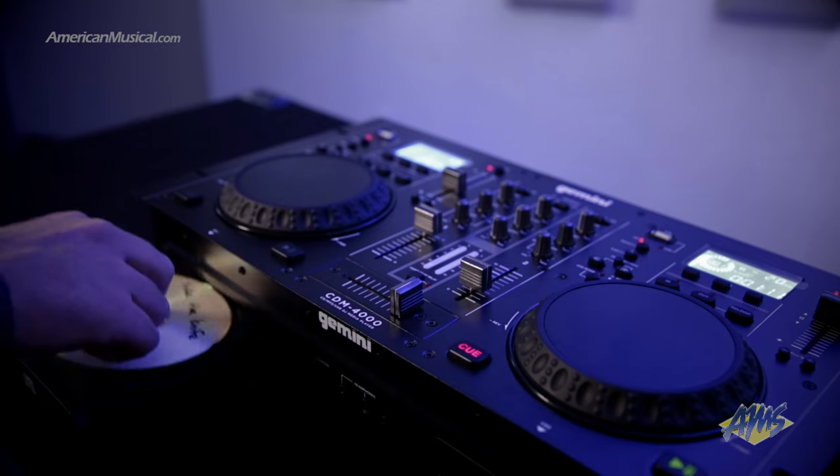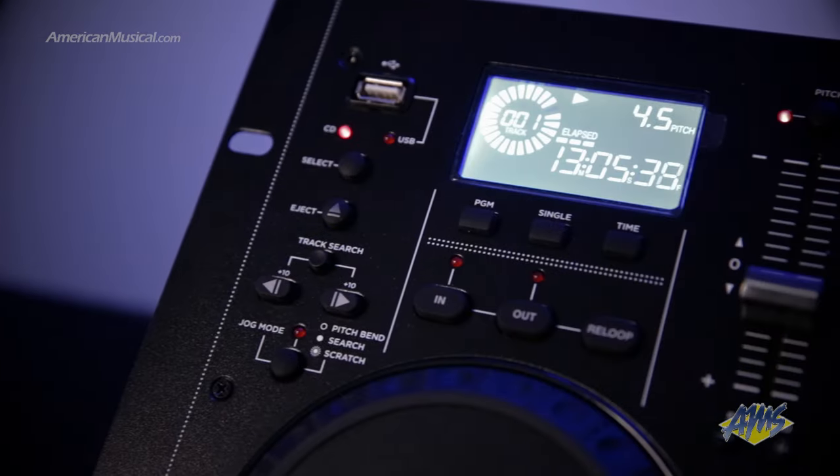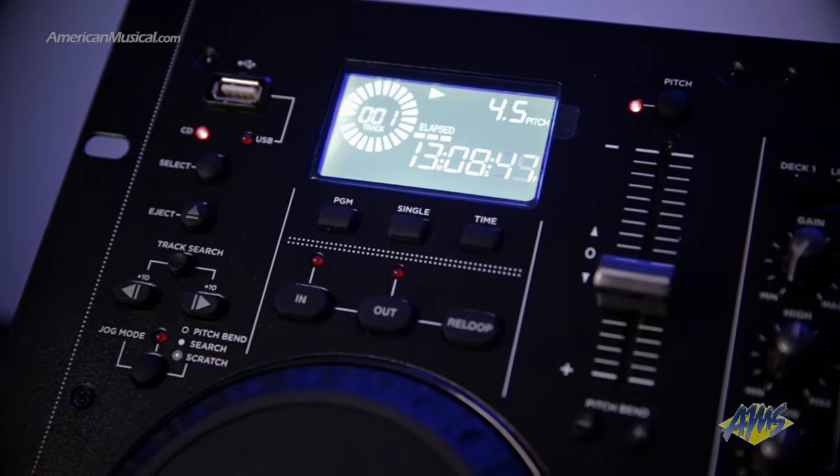For maximum convenience, the CDM4000 is compatible with audio CDs, CD-Rs, and MP3 CDs. The large, blue, backlit LCD screen displays a variety of track information, including time, pitch value, and track number. Handy playback features like single and continuous play modes, along with instant start, provide an outstanding level of flexibility.